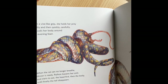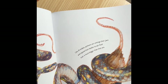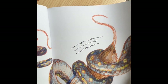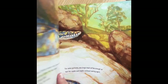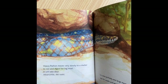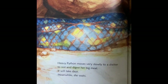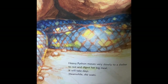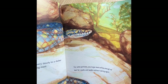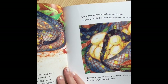Python loosens her coils and starts to eat — the head first, then the body, until finally the tail disappears. Like all snakes, pythons can unhinge their jaws and expand their bodies to eat food much bigger than they are. Heavy python moves very slowly to a shelter to rest and digest her big meal. It will take days. You can see a full belly — that's why she is moving slowly. For some pythons, one large meal will be enough to last for weeks and weeks without eating again.